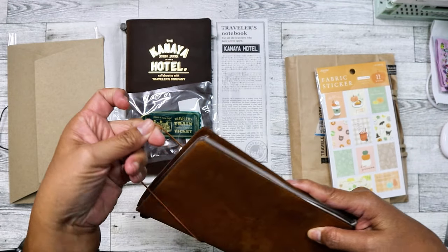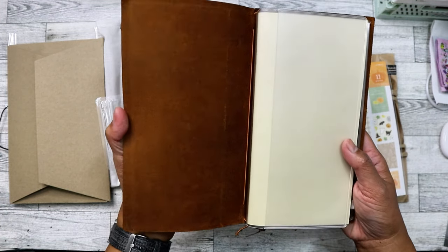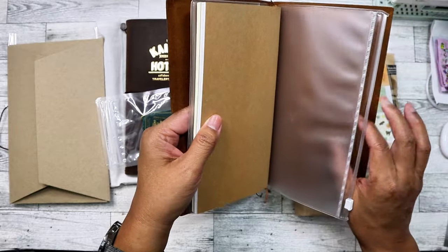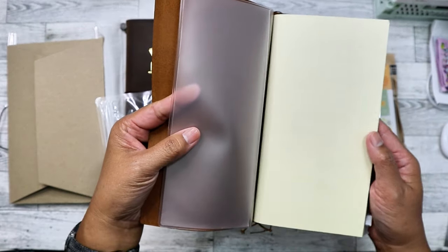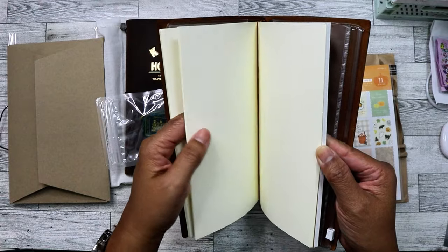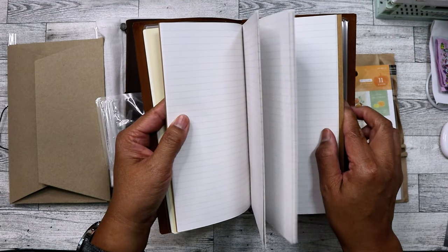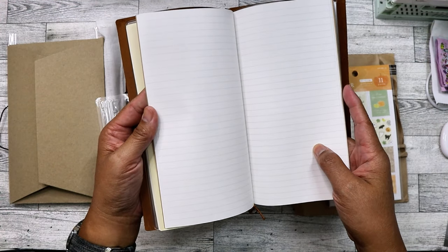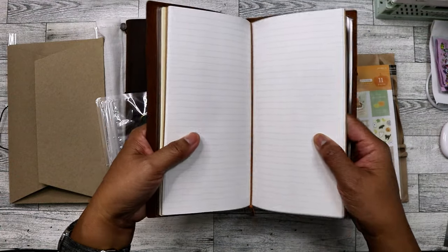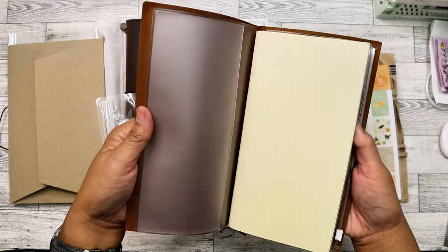It's not in the original packaging and it didn't come with the original insert, but I have a feeling I'll be able to get the original insert separately. She was gracious enough to include this zipper insert and two inserts — both Traveler's Company. One is a cream insert, and then she also included a lined insert. I hate lined, but I'll probably just put it away or gift it to somebody who likes lines. I thought it was really nice of her to include these two in lieu of the missing original insert.